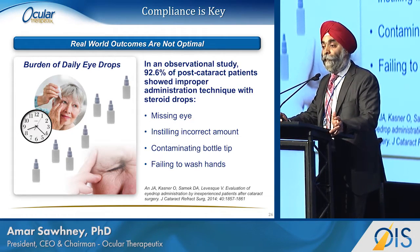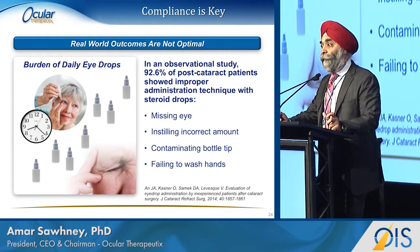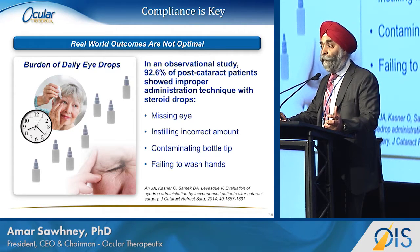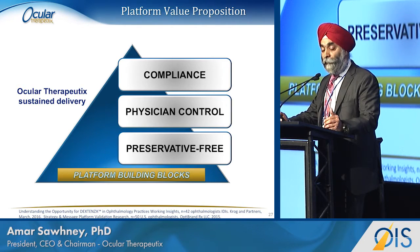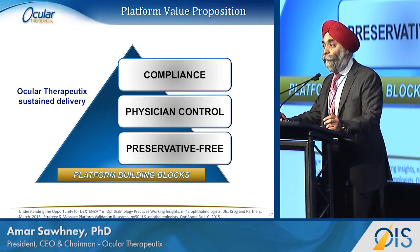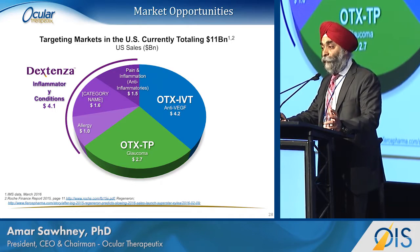There are a number of errors that can creep in because patients are not able to, not willing to, or cannot accurately administer the therapy. Plus, because eye drops are typically multi-dose, they have preservatives in them, which means we oftentimes create another problem when trying to solve one. If we could create a compliant, preservative-free solution that transfers control to the hands of the physician, we are much better off. That's the message resonating from our market research — compliance is an issue, but physician control would be far better, and preservative-free would be ideal. So what are we doing about it? We are accessing three primary markets right now.